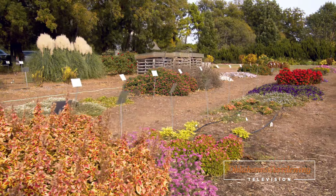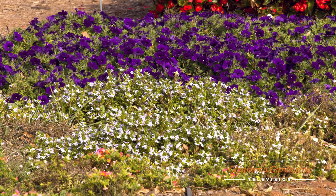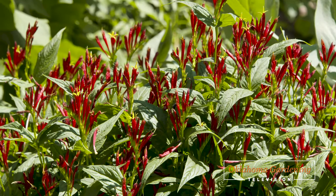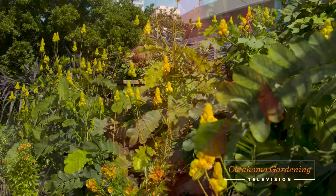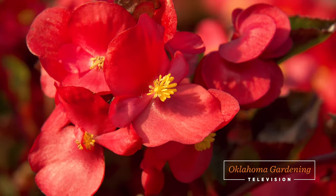Today on the Best of Oklahoma Gardening, host Casey Hentges has beautiful plants for any and every corner of your garden. We look at a showy native bloomer, some sure-fire tropical plants to add pizzazz to a planting bed, an aromatic giant, unique mums for fall color, a collection of great shade garden plants, and some sun-loving begonias.